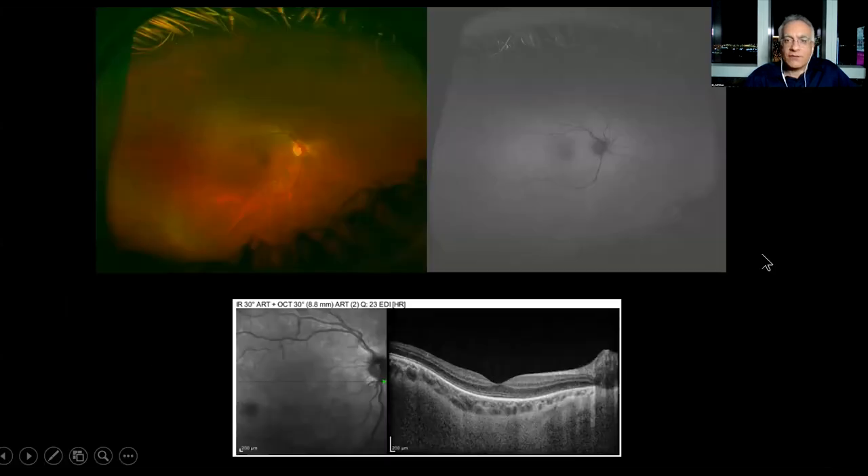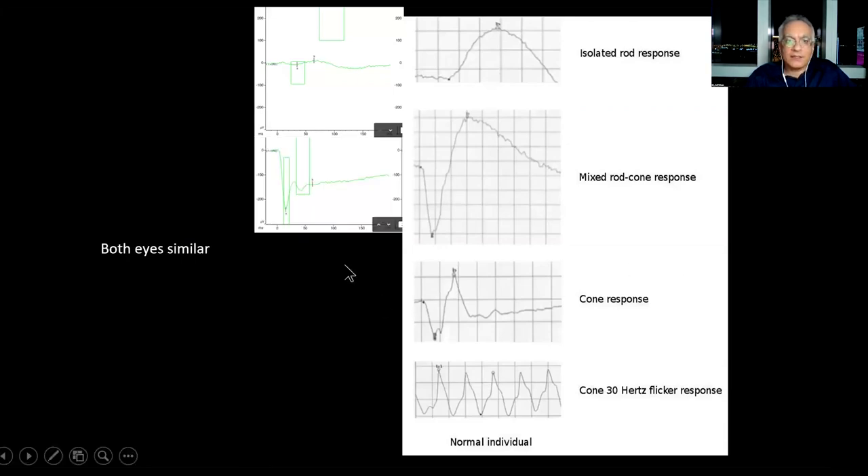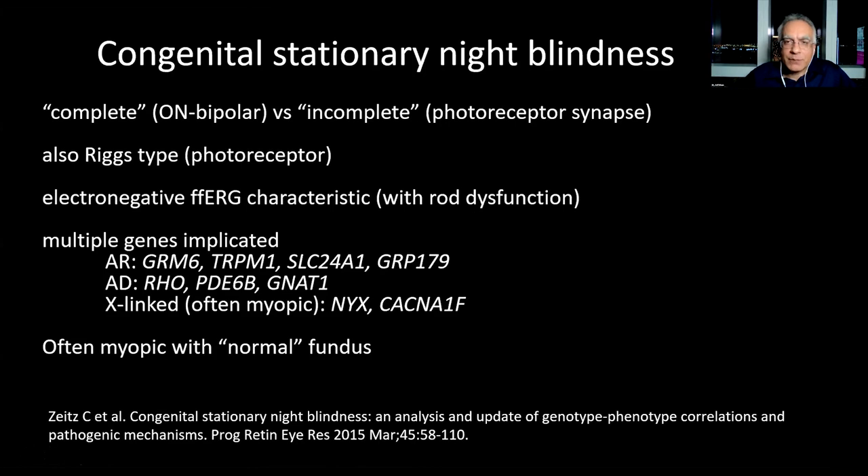Everything looks normal, but his full-field ERG shows no rod response. He's got a prominent A wave — meaning the photoreceptors are functioning — but no B wave, because the inner retina is not working. The cones are normal. He has congenital stationary night blindness, and went the first 14 years of his life without the diagnosis. You can't diagnose congenital stationary night blindness without doing an ERG. It's very common for highly myopic males complaining of poor night vision to have undiagnosed congenital stationary night blindness.